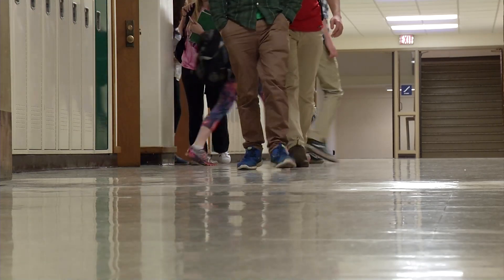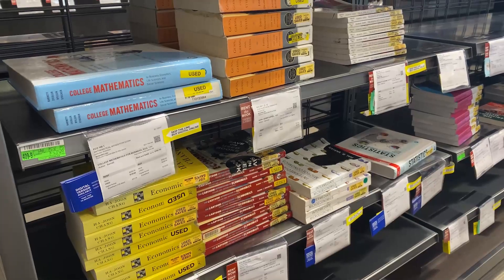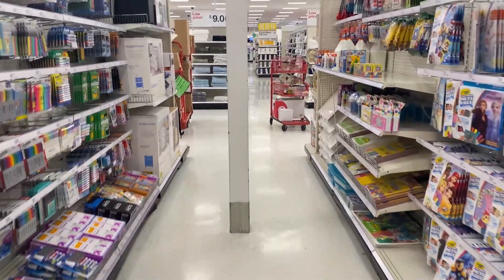It won't be long until the school bell rings, but right now parents are figuring out the math when it comes to buying books, folders, pens and paper, phones, computers, and tablets — and it's a lot more money now.